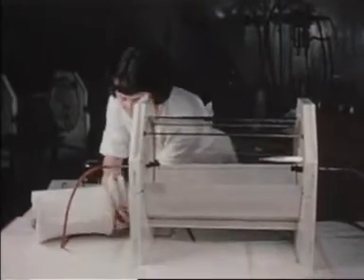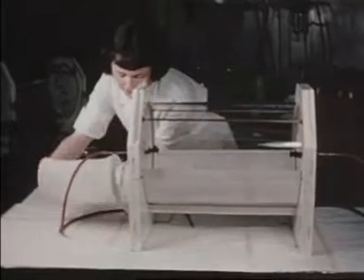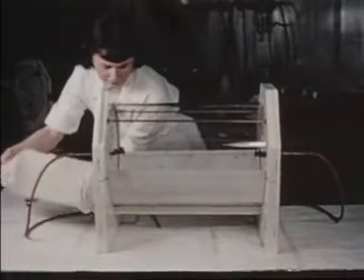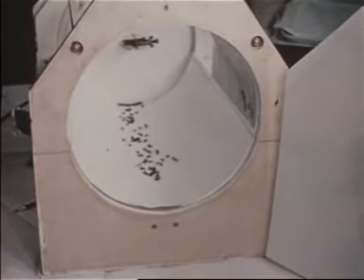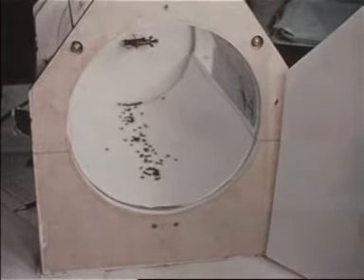Carefully conducted scientific experiments are constantly in progress to ensure that safe and effective insecticides are produced for all aspects of fly control work. Air sprays can be conveniently tested in a small experimental chamber. A known quantity of the insecticide under test is released into the chamber and the number of flies which are knocked down are counted at definite intervals.